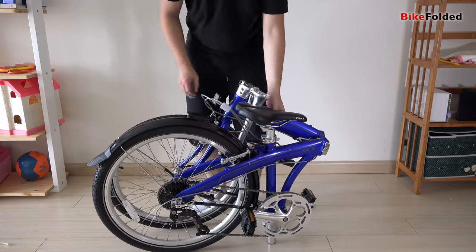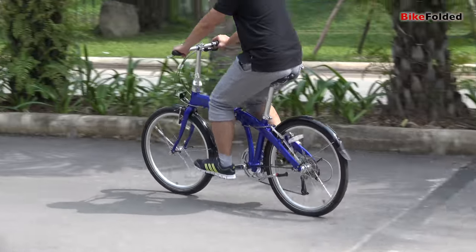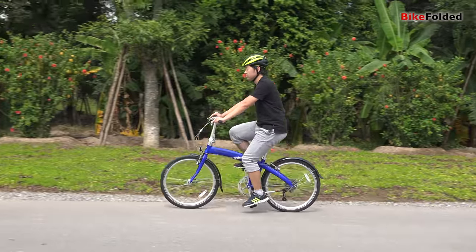The difference in speed is unnoticeable, but you will absolutely get a more stable and comfortable ride. If you have to deal with a lot of hills and bumpy roads, you will appreciate the 24-inch folding bikes.